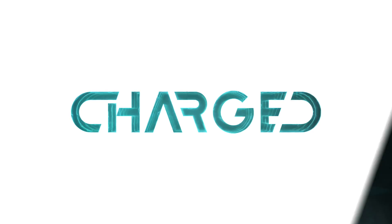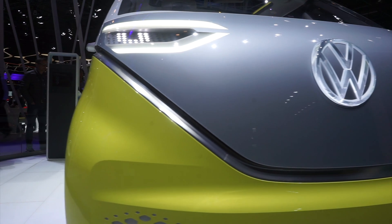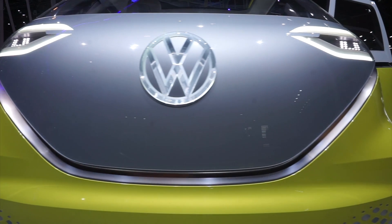We are here at the 2017 Motor Show in Geneva with Christian Wuhlmann from Volkswagen in Europe to talk about EVs, concept cars, and everything coming up in the Volkswagen roadmap.